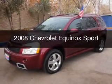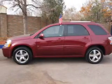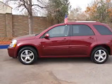This is a used 2008 Chevrolet Equinox. It's powered by all-wheel drive, a 3.6-liter six-cylinder engine, and a six-speed automatic transmission.